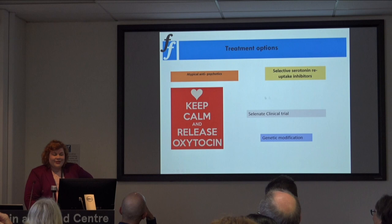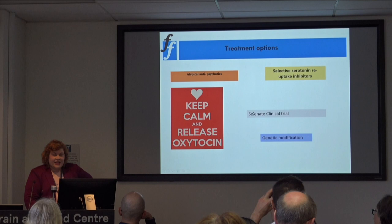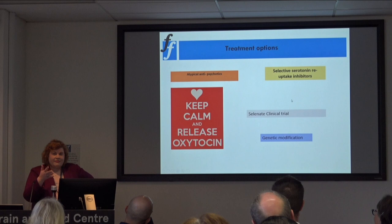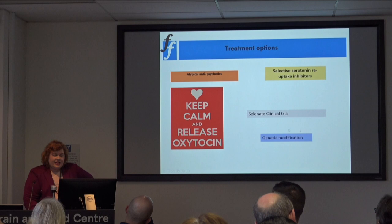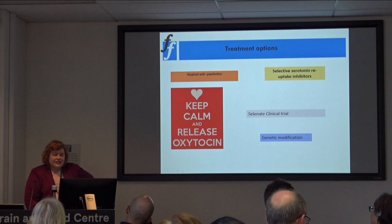Some of you may have read about a trial in Melbourne using selenate, particularly for patients with behavioural variant, which we hope will start in Sydney around the middle of next year. Also on the horizon are genetic modification studies — gene therapy trials for patients with particular genetic mutations — with a couple of trials we hope to be starting early next year.